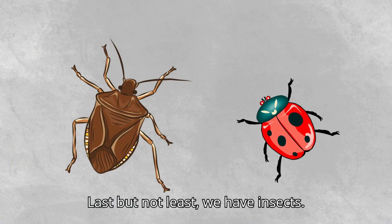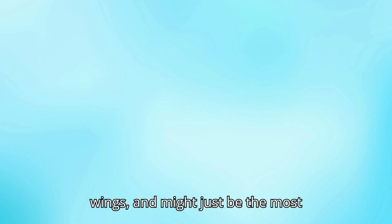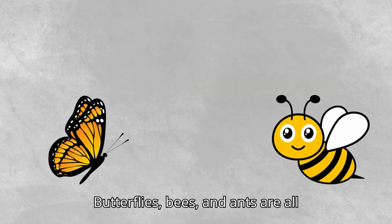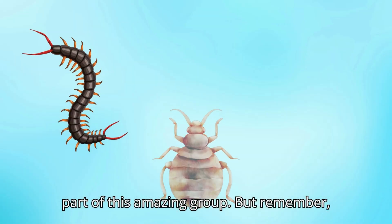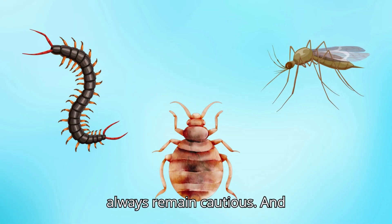Last but not least, we have insects. These tiny creatures have six legs, wings, and might just be the most colorful animals in the kingdom. Butterflies, bees, and ants are all part of this amazing group. But remember, there are many harmful insects too, so always remain cautious.